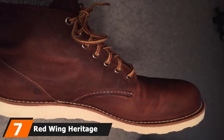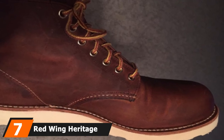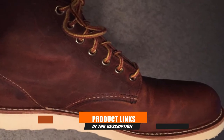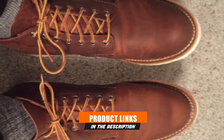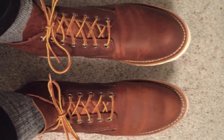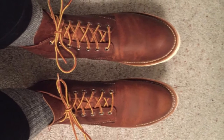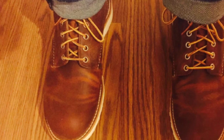Moving on to the next at number seven with Red Wing Heritage Round Roofer Boots. The special thing about these Red Wing Heritage Round Roofer Boots is that their round toe design is meant to give your toes extra room, making the boots an ideal choice for people with wider feet.